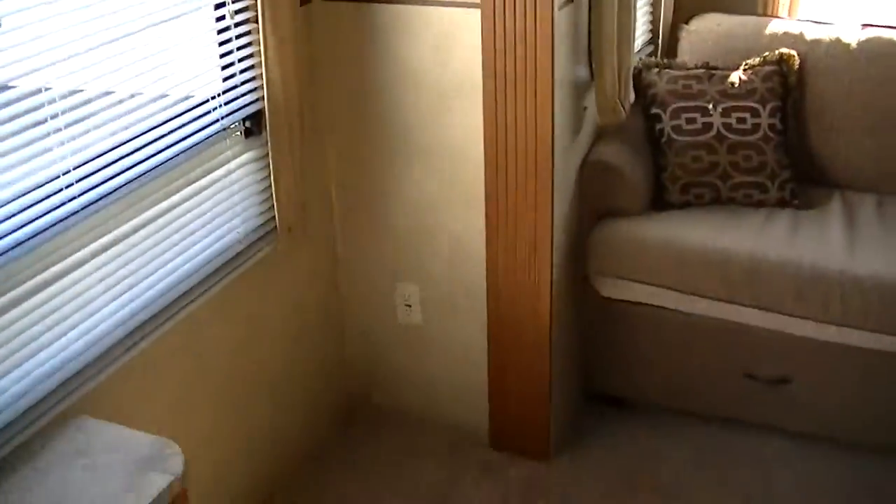This is the model 27 RLSS, in case you want to research that on the internet — it is built by the world-renowned Forest River. That big old picture window just brings in all that natural light making you feel just right at home.